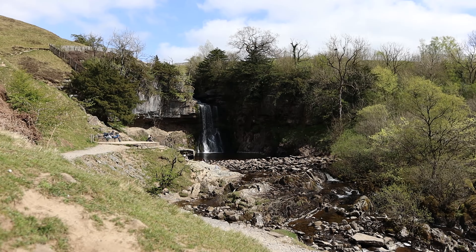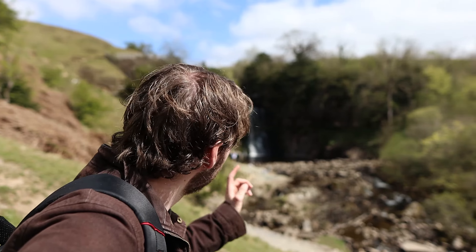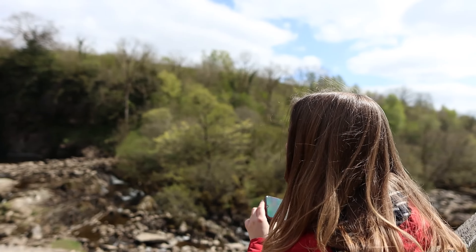So behind me now you can see Thornton Force, which is the biggest waterfall on this trail, and the third we have seen so far — so we've still got three left. This waterfall has a 14-metre drop, and the famous English painter J.M.W. Turner painted this waterfall. Ellie, your favourite painter again — basically you've taken me on a tour around England wherever he painted stuff.